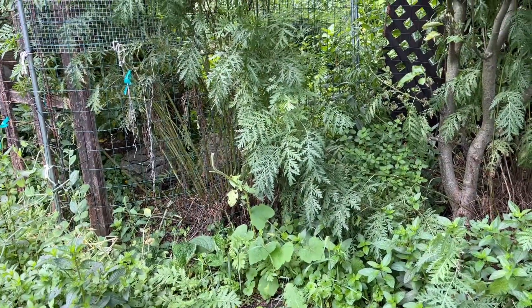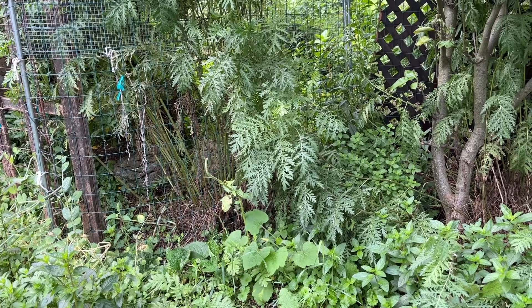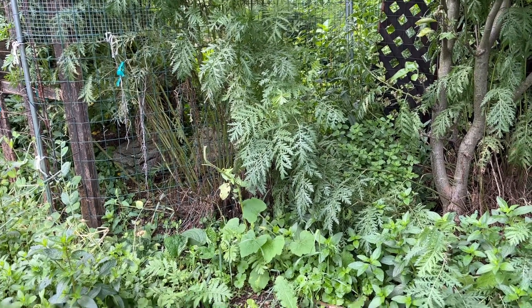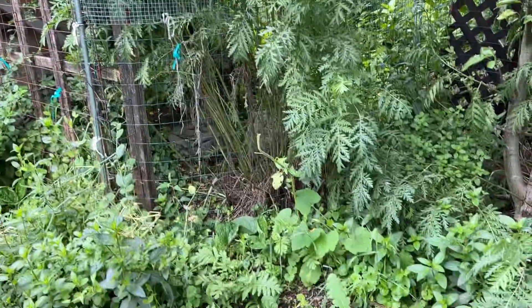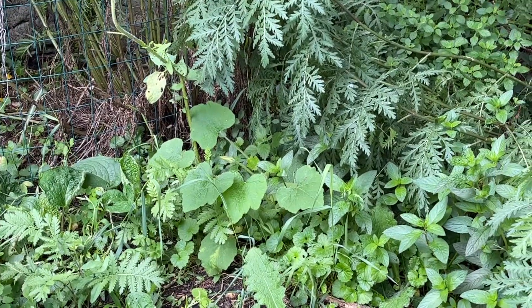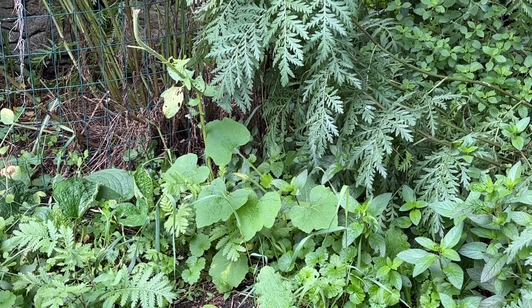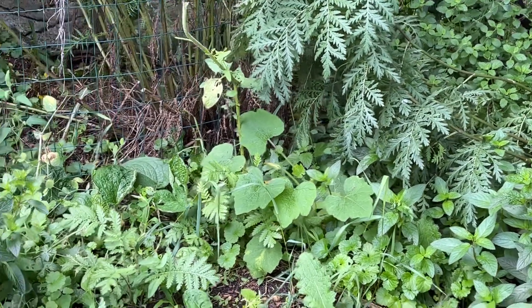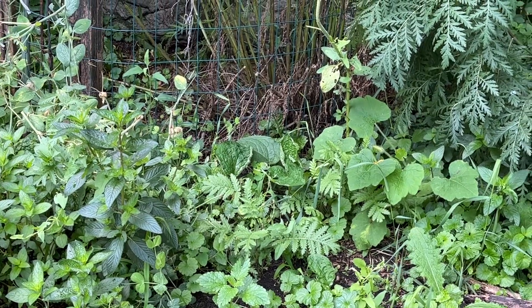Hey, Ursula here. In today's video we're going to take a look at the squirrel's garden. We're going to start with where I actually planted things. I have a fence here and all along this fence, every couple feet, I planted honey nuts. There's only one that survived — we also have mice, so it's hard to say.